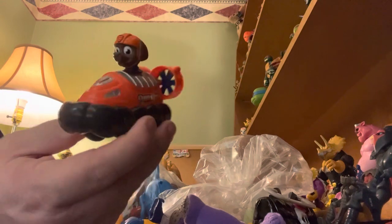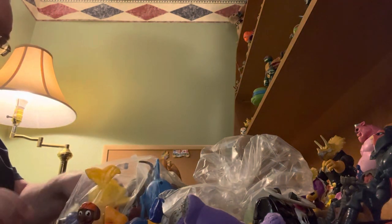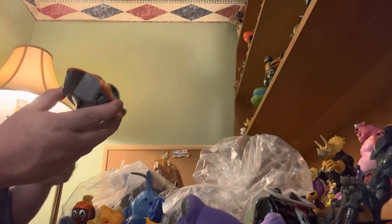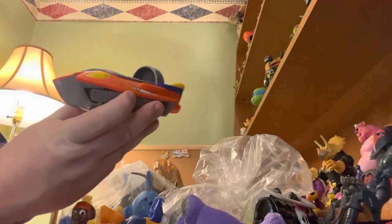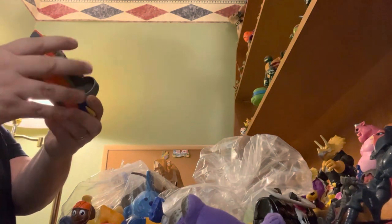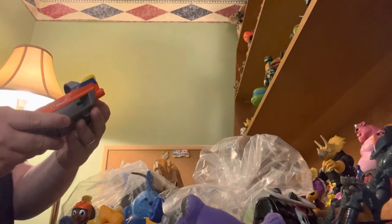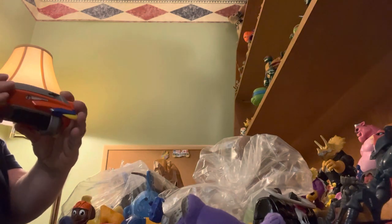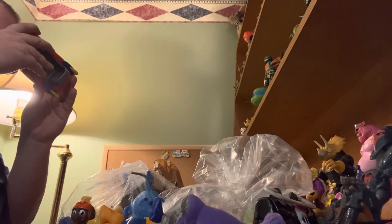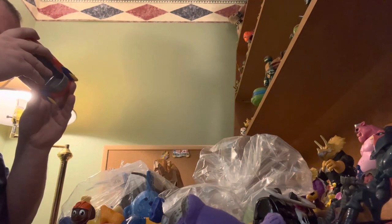Here's Zuma from Paw Patrol in his hovercraft. There's also a Paw Patrol Zuma bigger watercraft - this looks like it pops out or something. Is there a button? Is there a function? Don't know. Paw Patrol, SML, no year.